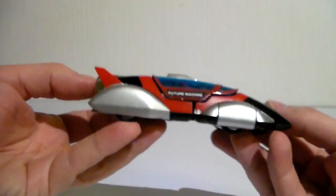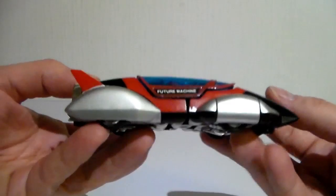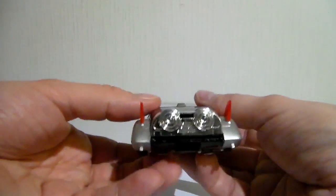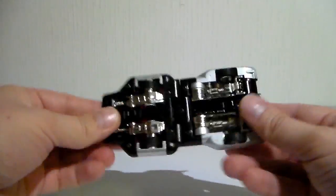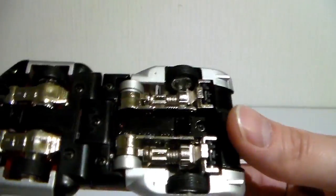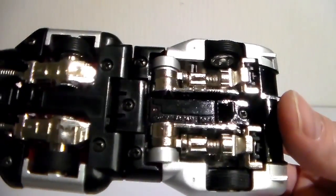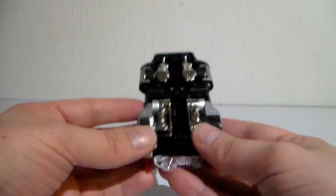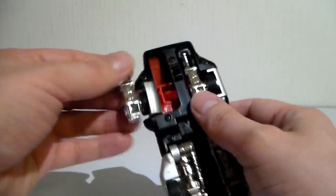This vehicle is in excellent condition. There's a little problem here with the paint but it's quite minor. This guy is from 1983, made by Poppy Japan, and it is in really good condition. So let's transform it.